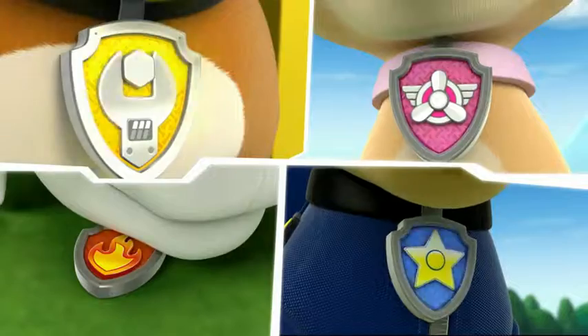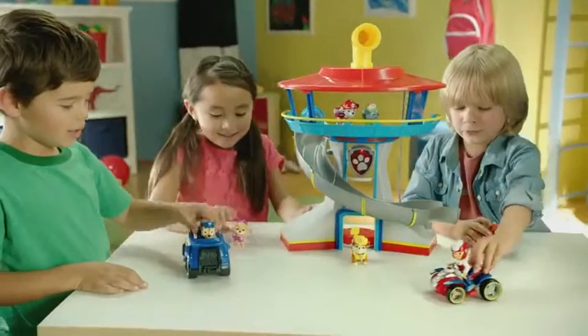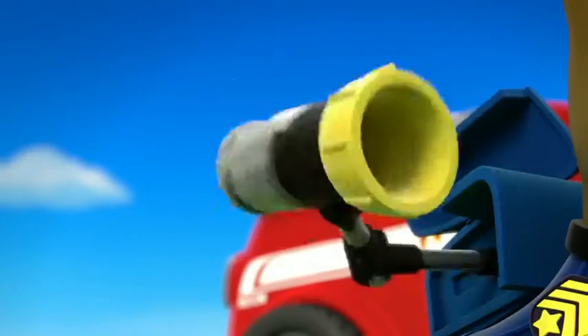PAW Patrol! PAW Patrol to the lookout! Introducing the PAW Patrol Lookout Playset! Send your favorite pups on real PAW Patrol adventures!